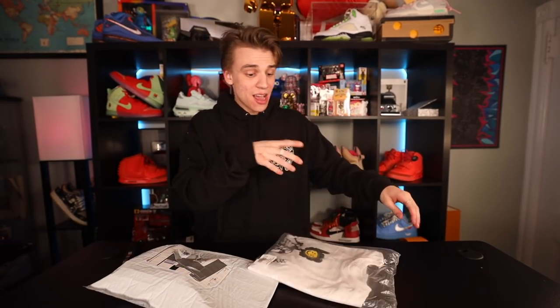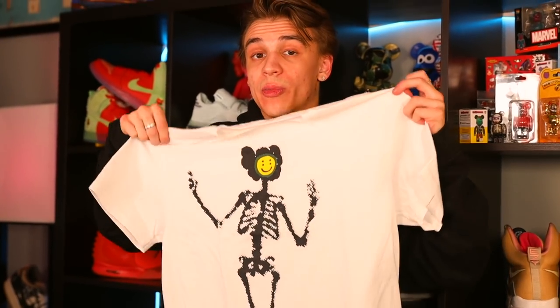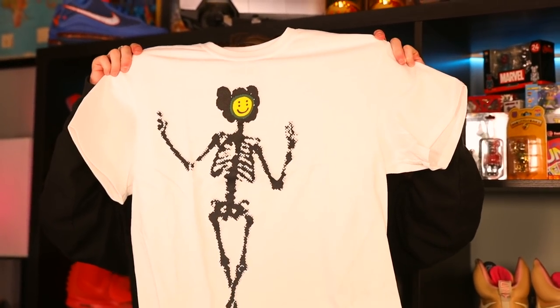This is a Cactus Plant Flea Market collab tee — this is actually going to be my personal. I managed to grab a full-size run of a few of them, but this is just a cool print. I like the brand, I like Cactus Plant Flea Market, and the print on it is really unique — it's almost like a puff print.